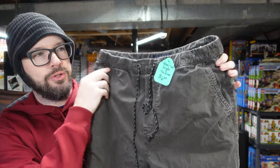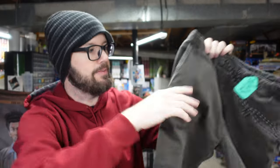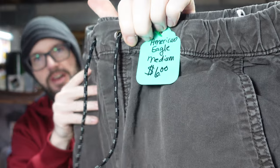These are American Eagle Extreme Flex men's pants. They're jogger style, so they've got the cuff at the bottom. Paid $6 for those.